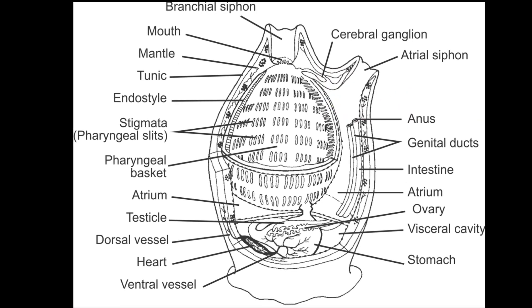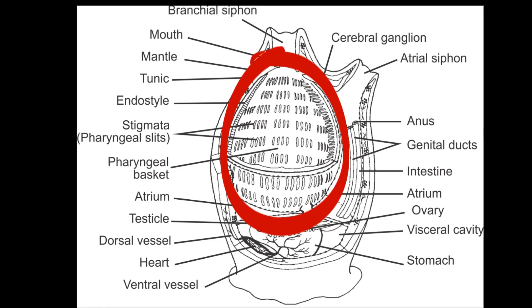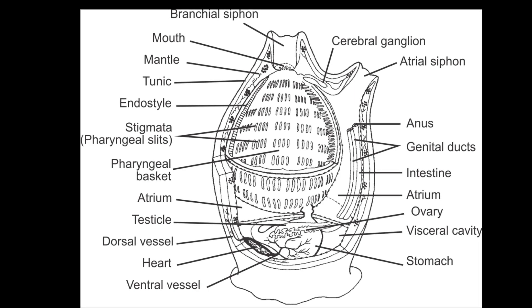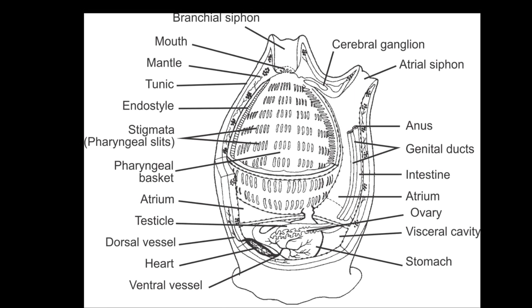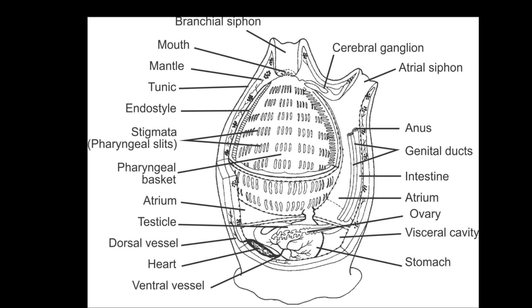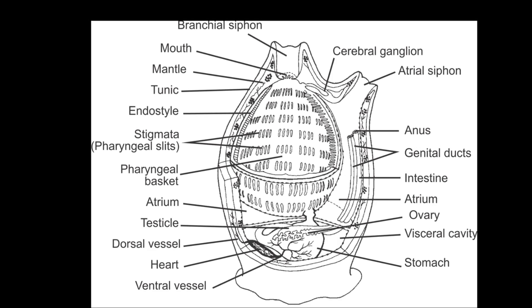Under a sea squirt's tunic, a muscular body wall encloses a large gill sac called the pharynx. Most of the space inside a sea squirt is taken up by the huge pharynx. Their heart, blood vessels, nerves, reproductive organs, and digestive system surround the pharynx.